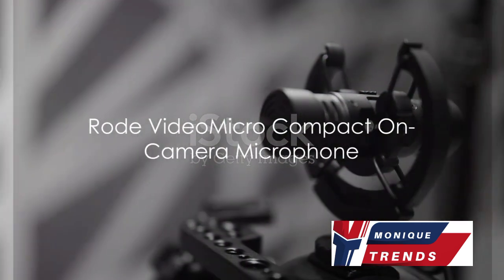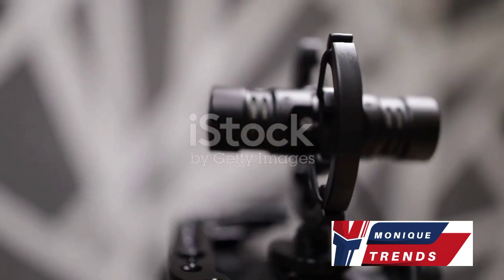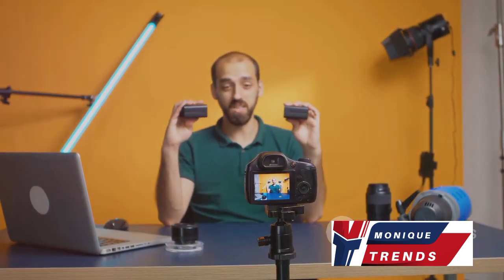Next on our list is the compact and lightweight Rode VideoMicro. With a cost falling between $50 and $70, it's not only wallet-friendly, but also packed with features. This shotgun microphone requires no battery and comes with a shock mount and windshield for improved audio quality.